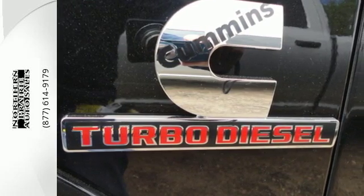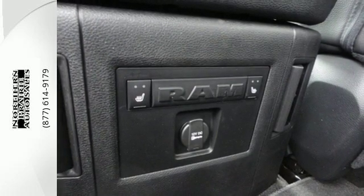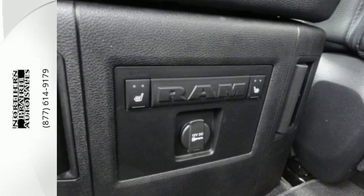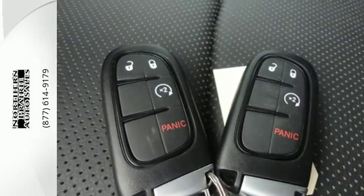Stability control, anti-lock brakes with brake assist and fully automatic headlights aid with safety, while the Uconnect audio system and USB port help to make the cabin your sanctuary.